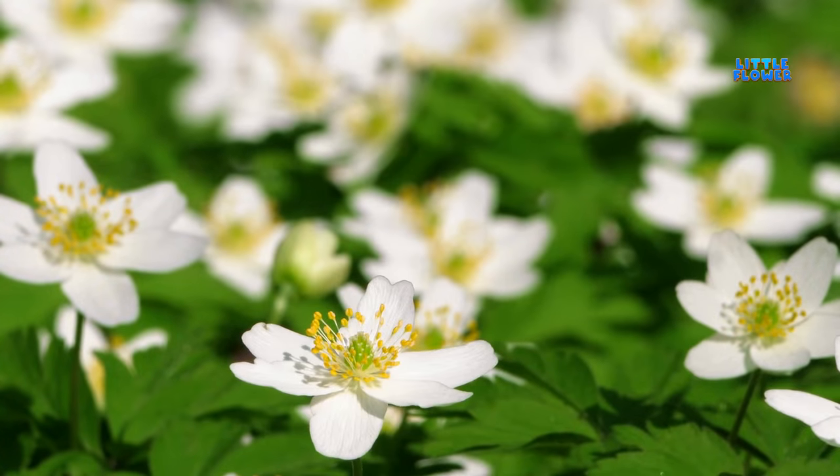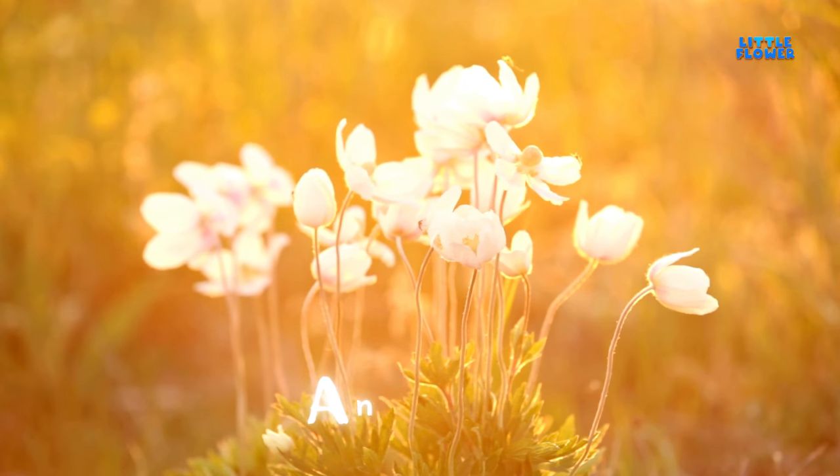They are native to the temperate and subtropical regions of all continents except Australia, New Zealand, and Antarctica. And the flower name is anemone.